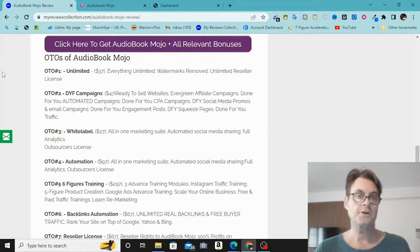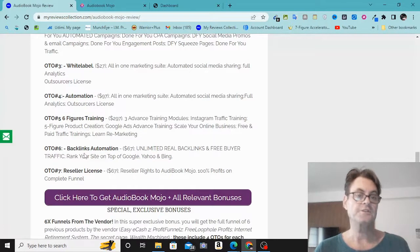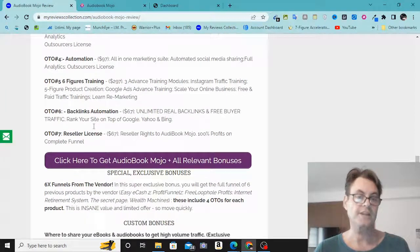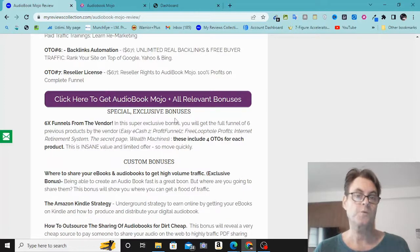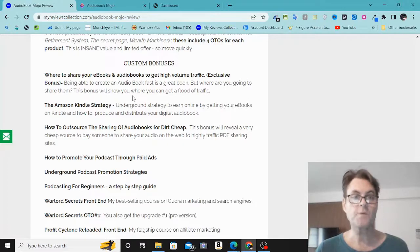As for the OTOs of Audio Book Mojo: OTO 1 is the unlimited version, OTO 2 is done-for-you campaigns, OTO 3 is white label, OTO 4 is automation, OTO 5 is six-figures training, OTO 6 is backlinks automation, and OTO 7 is the reseller license. I've also got this exclusive bonus worked out with the vendor — six funnels from their previous products, with upgrades for each. My custom bonuses include where to share your ebooks and audio books to get high-volume traffic, and the Amazon Kindle underground strategy to earn online by getting your ebooks on Kindle.